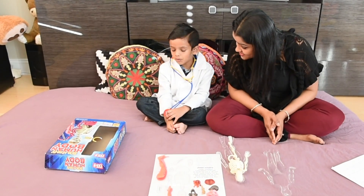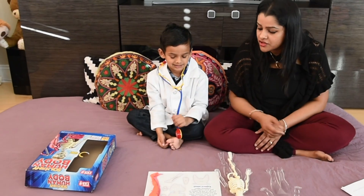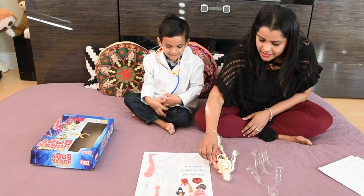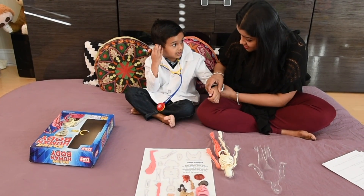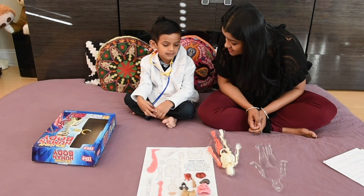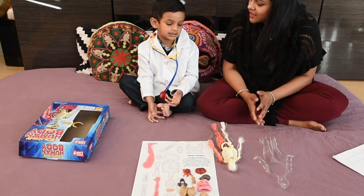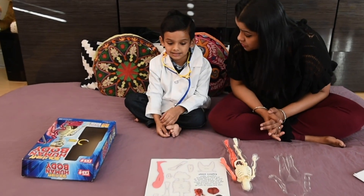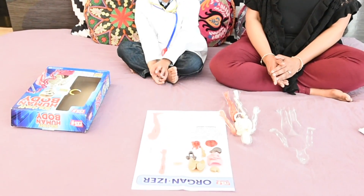Ishan, can the bones move on their own? No! Muscles have to help them move. Muscles connect to the bones so that we can move. Can you give me the leg muscle? Can you give me the arm muscle? We have three types of muscles in the body. Muscles attached to almost all the bones of the body are called skeletal muscles, like the arm muscle which we can move. Then the smooth muscles, like the muscles in the stomach, that help us digest food — which we don't control. And the cardiac muscle is the heart, which we don't control. It's very important for the heart to keep beating. Ishan, which is the biggest muscle in the body? The heart muscle!